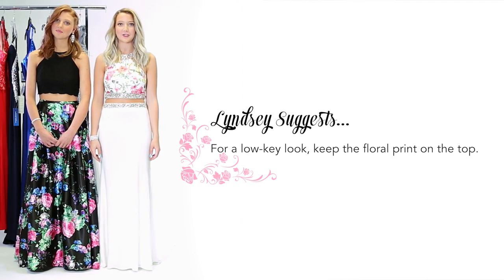Unlike my sisters, I wasn't interested in going full floral so I chose a dress with a hint of floral in the top. If you're looking for a style to separate you from the crowd, this is definitely a trend to pay attention to.